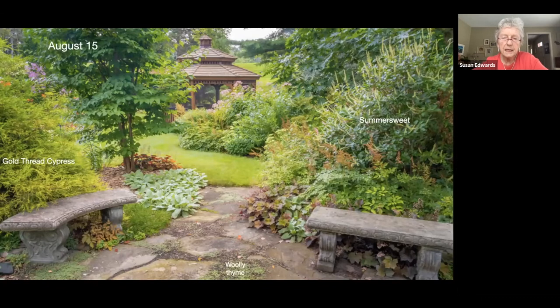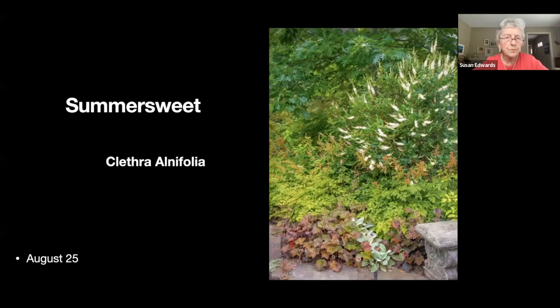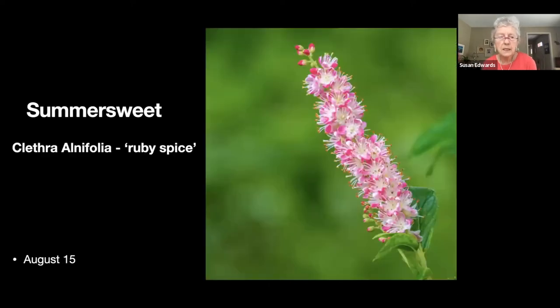Back in the lower patio, the woolly thyme has taken off amongst the stones, and I also have a very low-growing sedum. On the right is a summer sweet, clethra alnifolia — another native. Behind it is one you'll see a close-up of in the next picture — 'Ruby Spice.' I think I've got three or four big ones that flower over about a month and a half, plus quite a lot of the hummingbird variety of summer sweet.